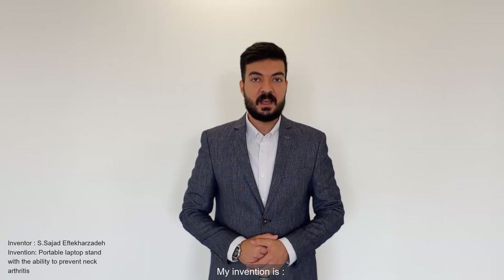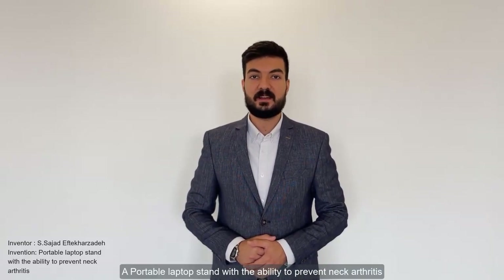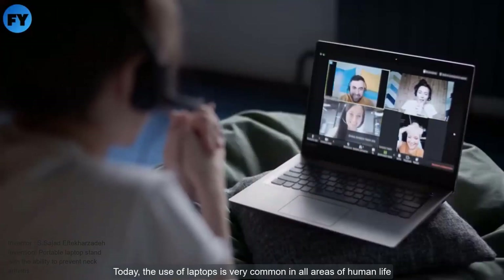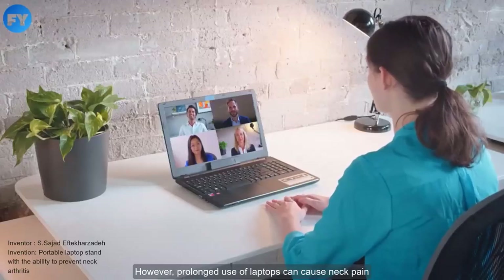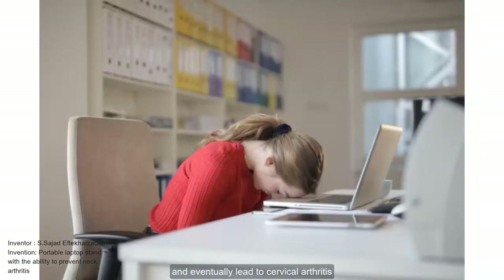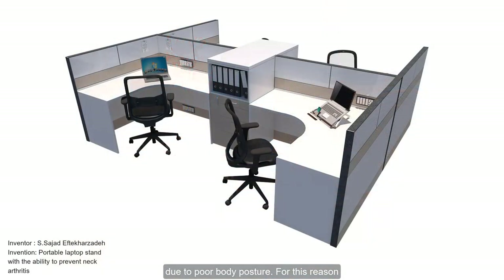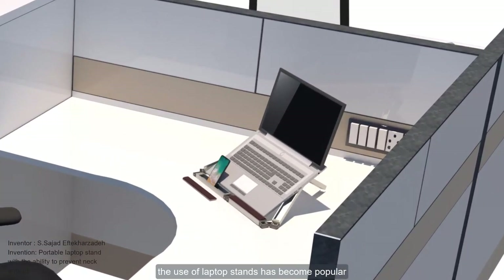My invention is a portable laptop stand with the ability to prevent neck arthritis. Today, the use of laptops is very common in all areas of human life. However, prolonged use of laptops can cause neck pain and eventually lead to cervical arthritis due to poor body posture. For this reason, the use of laptop stands has become popular.